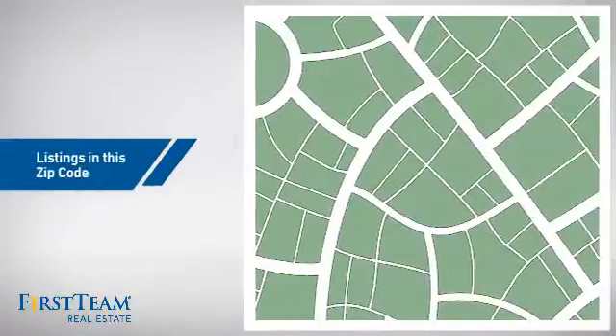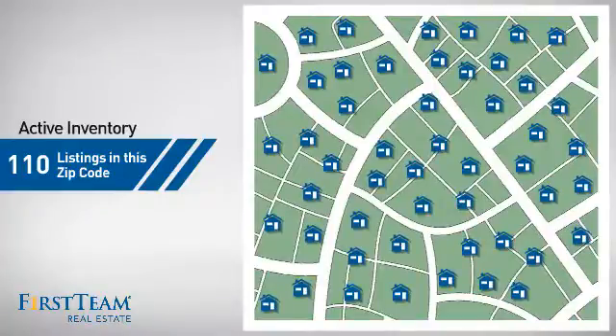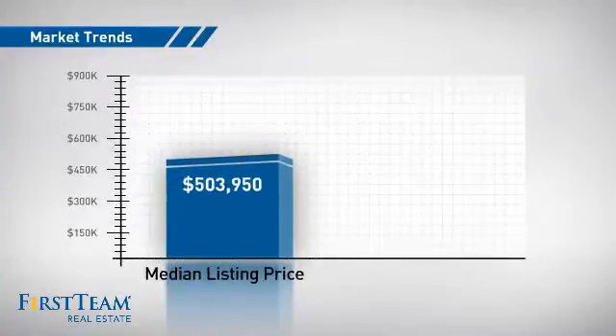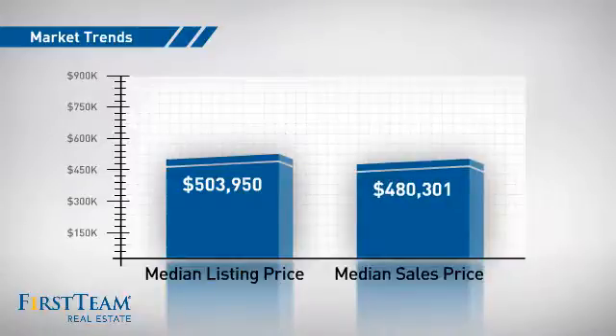Wondering how it stacks up against the competition? There are now 110 homes on the market within this zip code, with a median list price of just over $500,000 and a median sale price of just over $475,000.